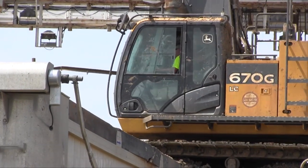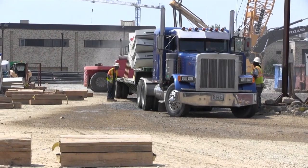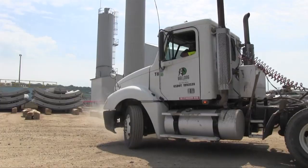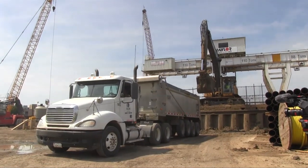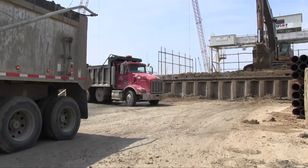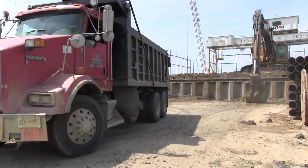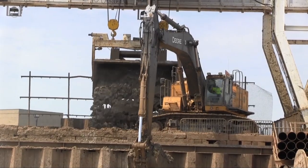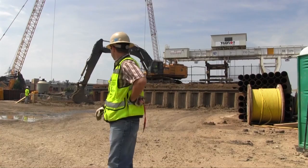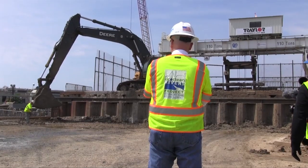The project site hums with activity. Flatbeds drive in over and over again, delivering huge rounded concrete pieces. Meanwhile, a constant caravan of dump trucks rotates through — they load up with muck and carry it away, and the cycle is repeated. But where does all that muck come from? And where are all those concrete segments going? There's no building rising here on the surface, no visible monument above ground to all this construction activity.